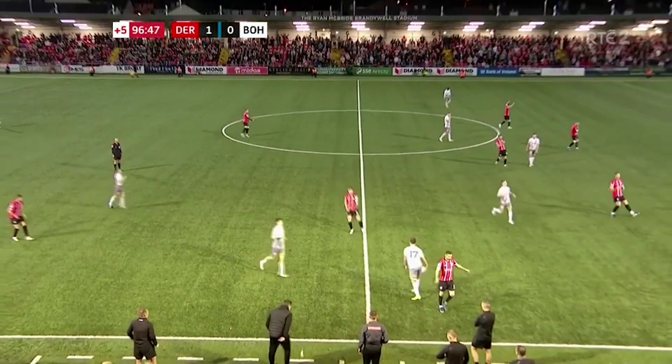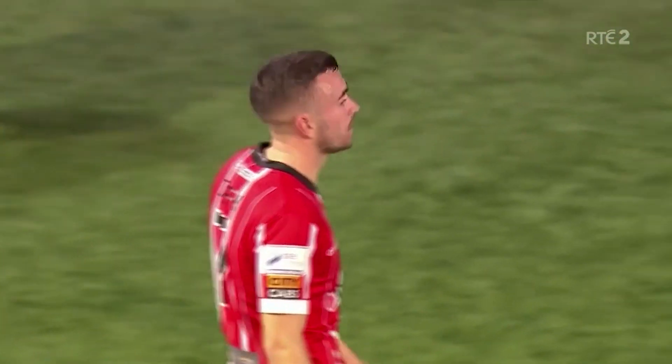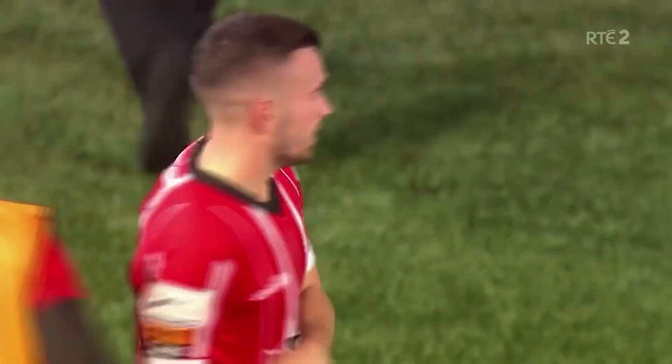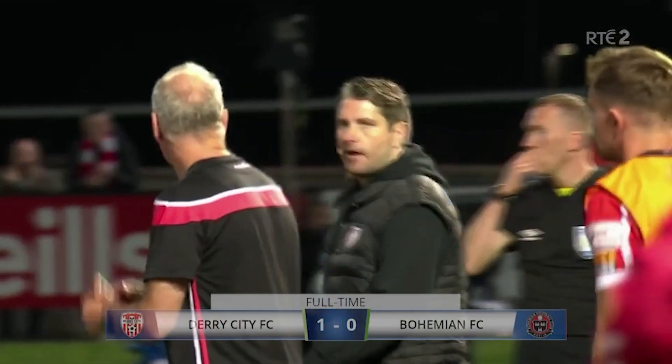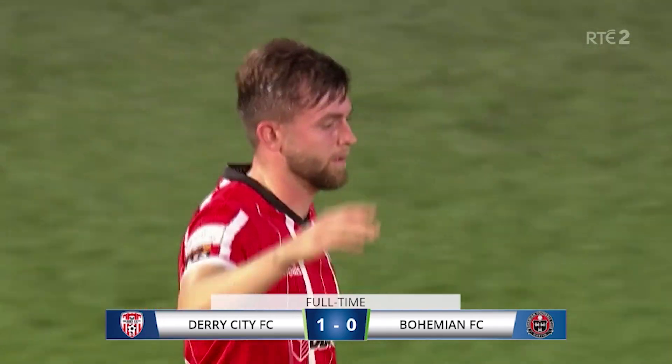Referee Doyle looks at his watch and blows the final whistle. Derry City move on to 55 points, one point behind Shamrock Rovers — all played, though Derry have played two games more. Bohemians stay in sixth place, 36 points from 29 games played.